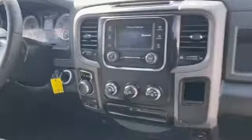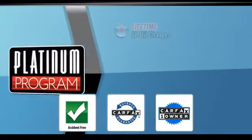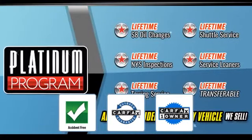This vehicle also features a front side head airbag. It is accident free, qualifies for the Carfax buyback guarantee, and is a Carfax one-owner vehicle.